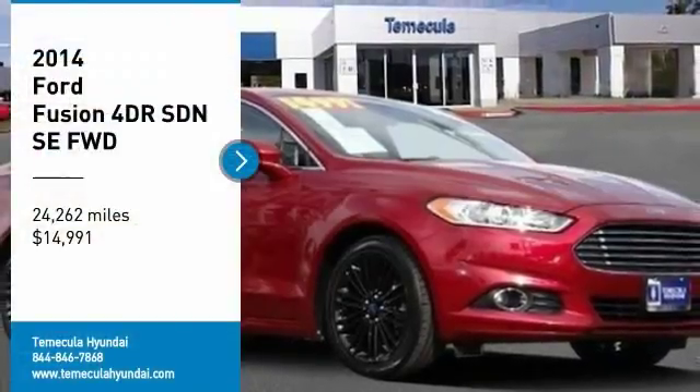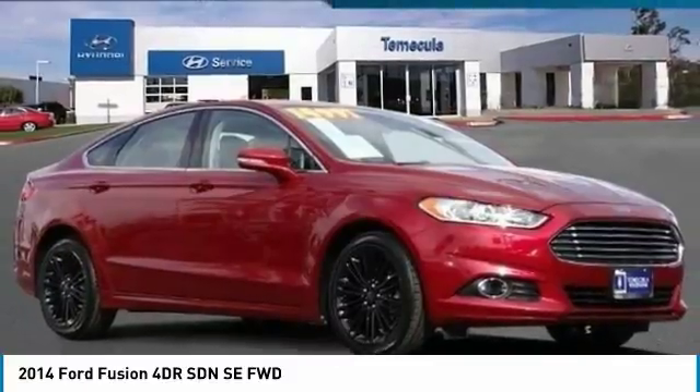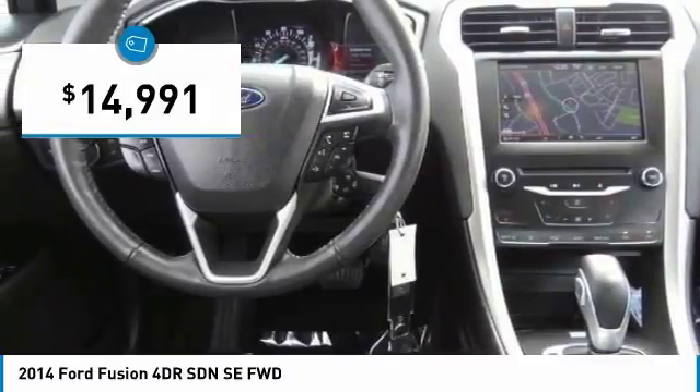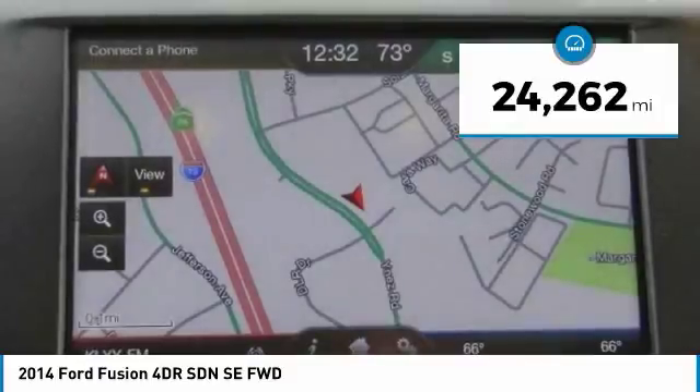Make a great choice today with the 2014 Fusion. You can have both impressive power and great economy in a Fusion, and it is priced below $15,000. This vehicle has less than 25,000 miles.